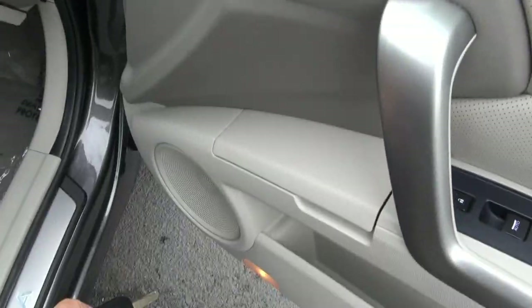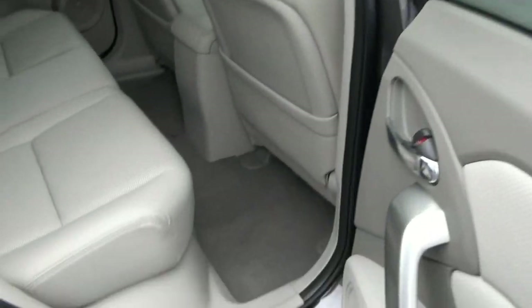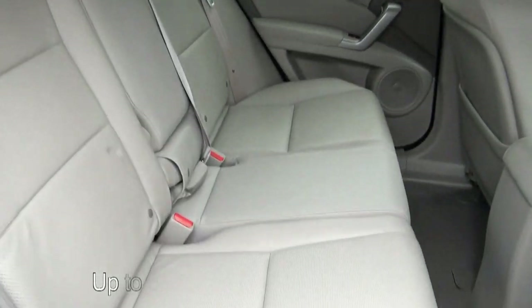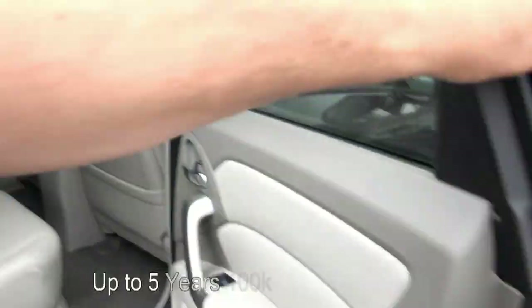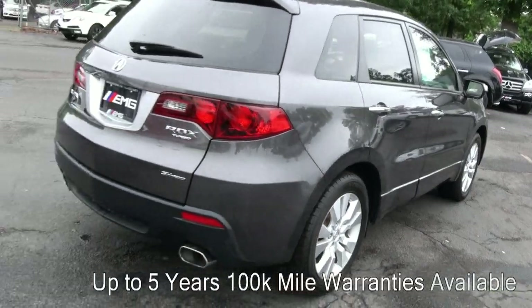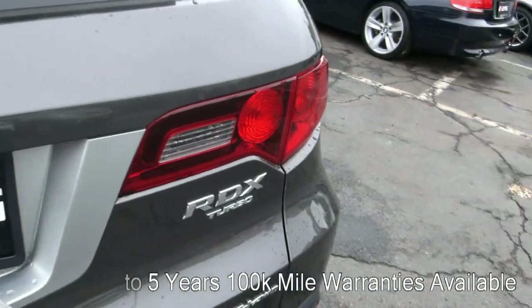I happen to like these — there's a lot of toys and Acura is very good with technology if you like that sort of thing. Nice tweeters, the speakers, the way they lay things out, the carpets, the leather, the stitching, the holes in the seats. Almost forgot — the RDX is turbo, super handling all-wheel drive, and it's a five-cylinder too.